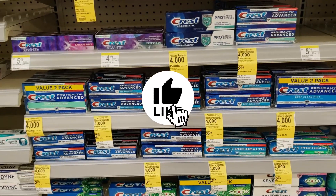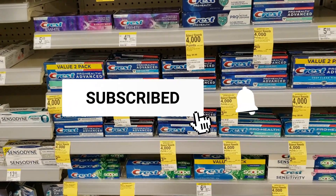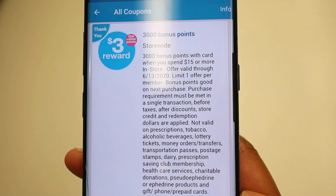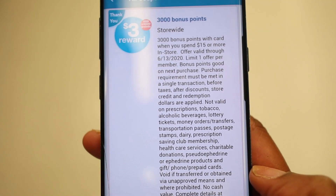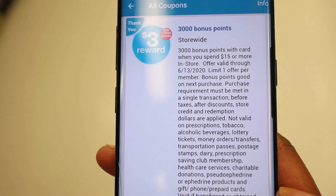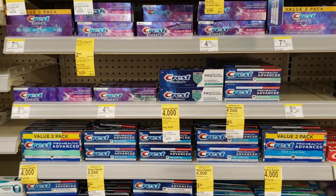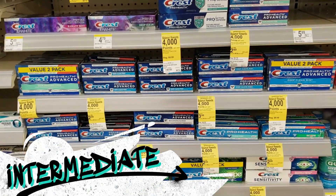Let's get started with this intermediate deal. I want to remind you of two things. Number one, we are using that coupon for three dollars back in points when you spend fifteen dollars. If you don't have that coupon, that's okay — you can still do this deal, but if you have it, it's gonna make this deal even better. Second, this is an intermediate video so I will be moving a little bit faster than usual.